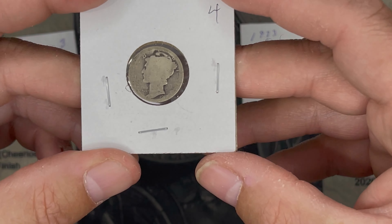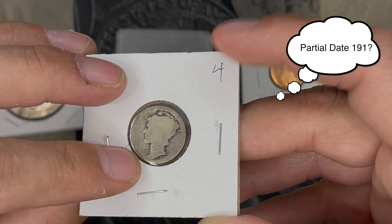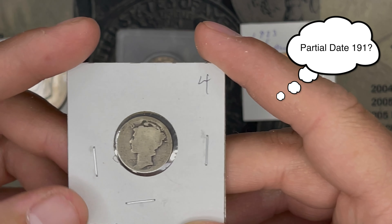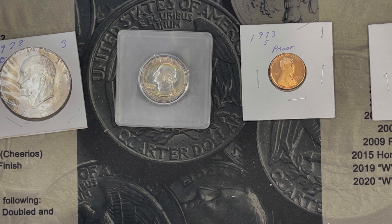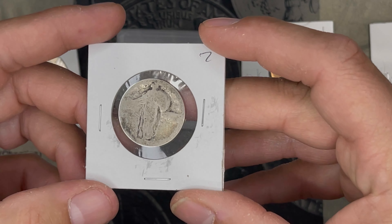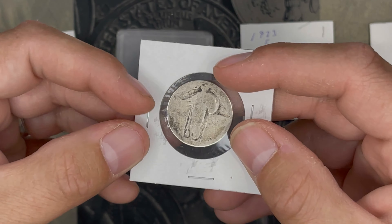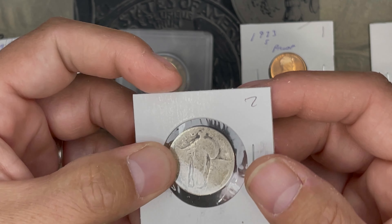Then we had a dateless Mercury dime. It's got it marked at $4, but current spot price is about $1.85. Then we had a slick No-Date SLQ — again, spot price on this is about $4.75.